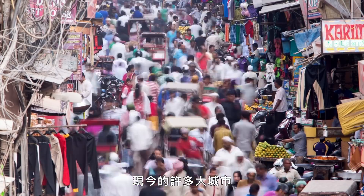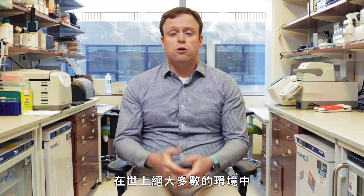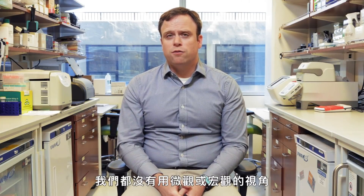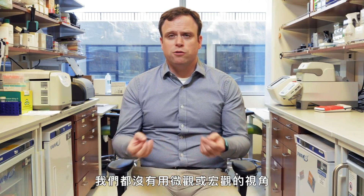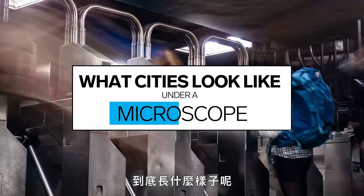There are large cities today where we just don't have a sense of what they look like, or even many environments — really most of the world's environments — we don't have a microbial or macroscopic view of the biology that's there. So what do cities actually look like underneath the microscope?